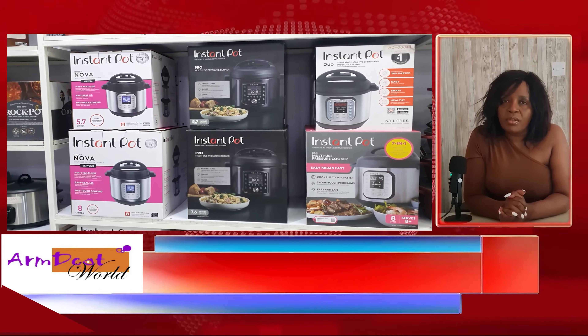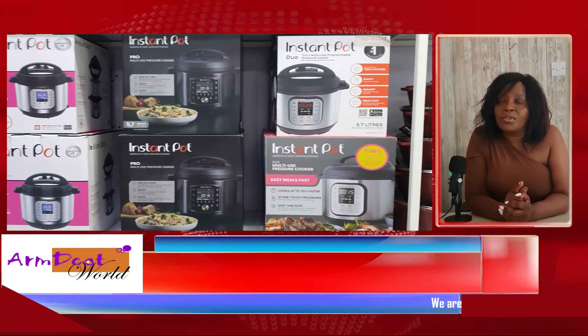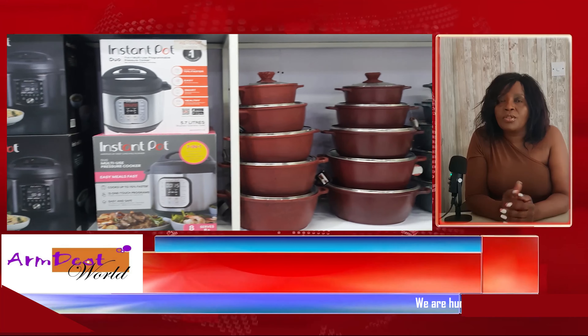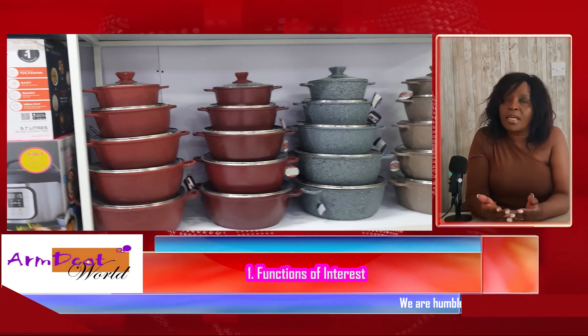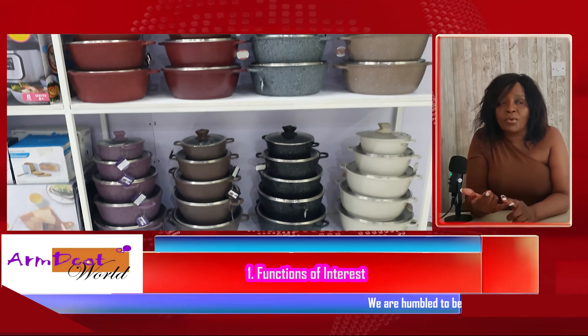The first question you have to ask yourself when buying an instant pot is: what functions do you need? Do you need to make cake? If you need to make cake, then the seven-in-one will not be ideal for you. So consider the function.